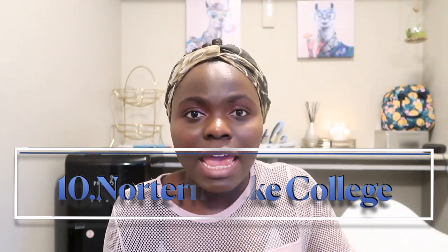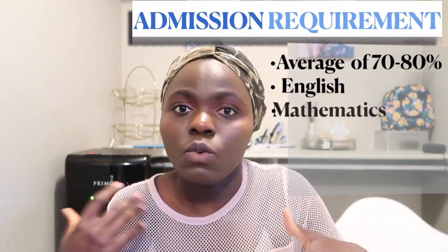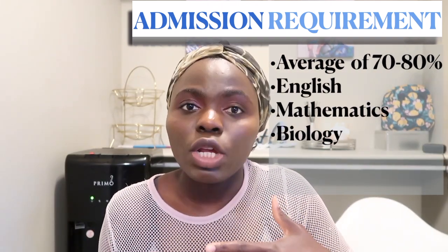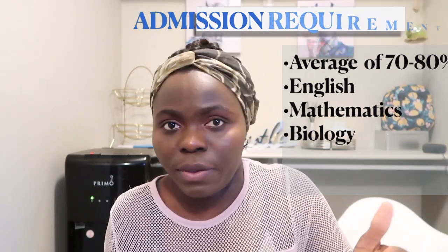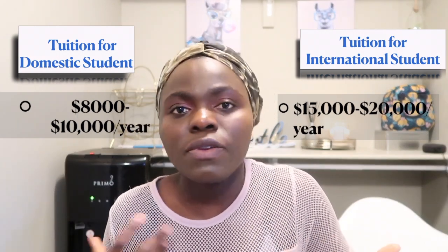Number ten, the last school, is Northern Lakes College, located in Slave Lake. This one is only for the LPN program. To be considered, your average needs to be within 70–80% in three courses: English, math, and biology — or anatomy and physiology. You can also transfer credits from other schools if they're transferable. Tuition for Canadian students is $7,000–$8,000 per year, and for international students it's $10,000–$15,000 or more per year.